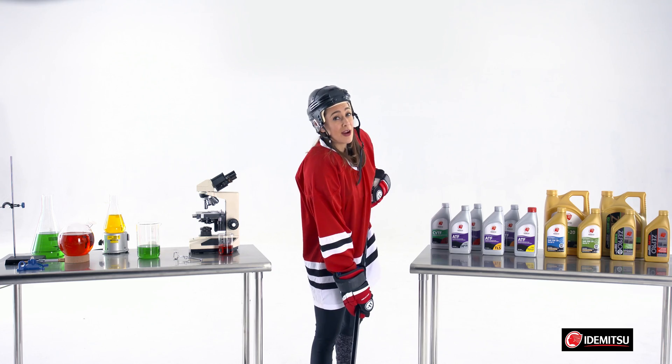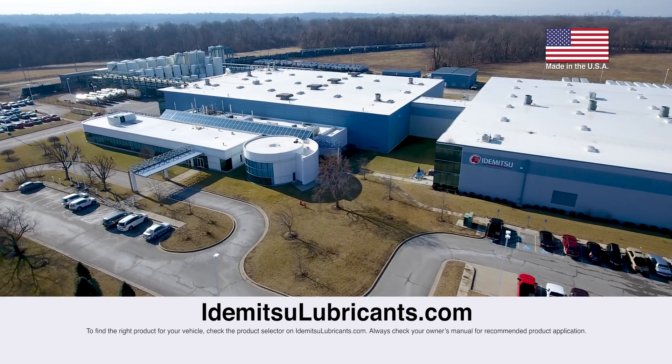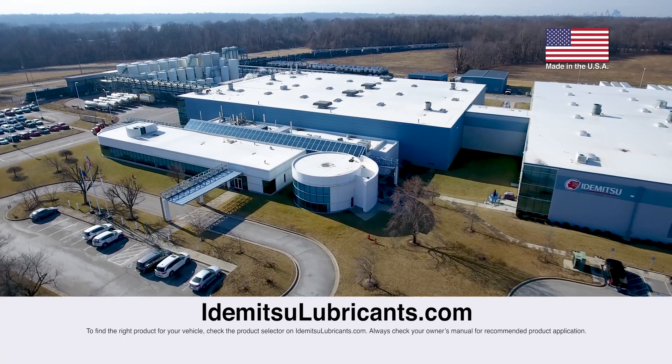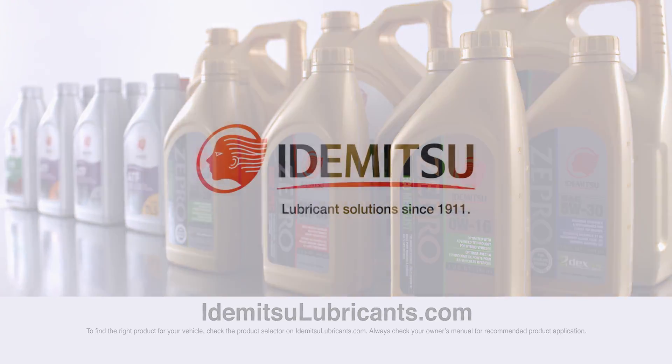And that, my friends, is what I call icing on the cake. Stay tuned for more videos about Itamitsu and ZeePro oils, or visit our website at ItamitsuLubricants.com to learn more. Make sure to subscribe to our page by clicking the button below.